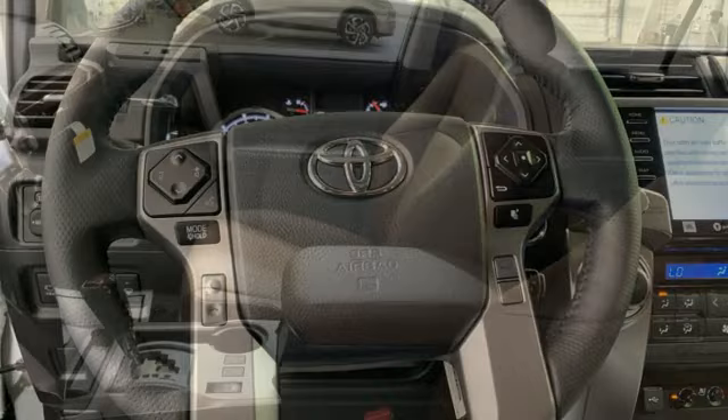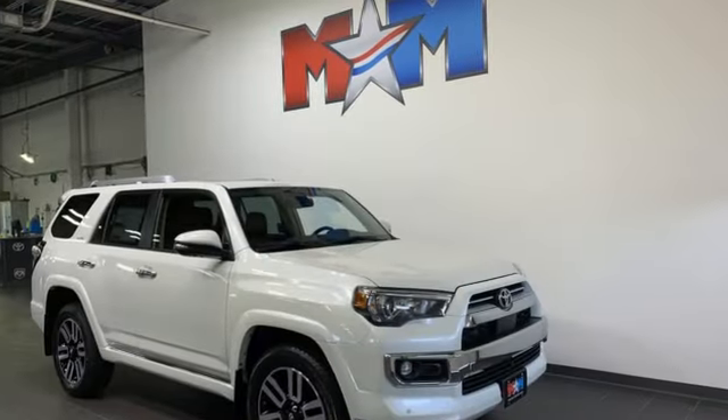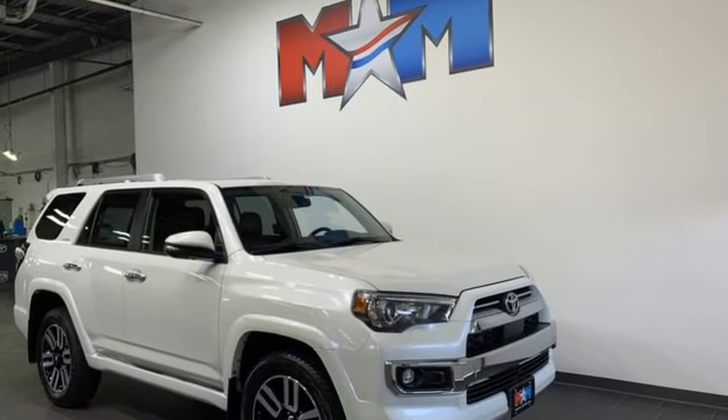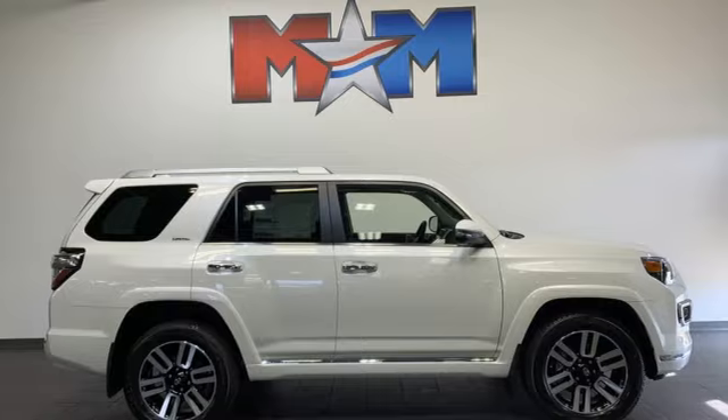Express open and closed sliding and tilting sunroof, memory exterior door mirror settings, and V6 engine. Comfortable, convenient, quality. Toyota — driving is believing. Test drive it today.